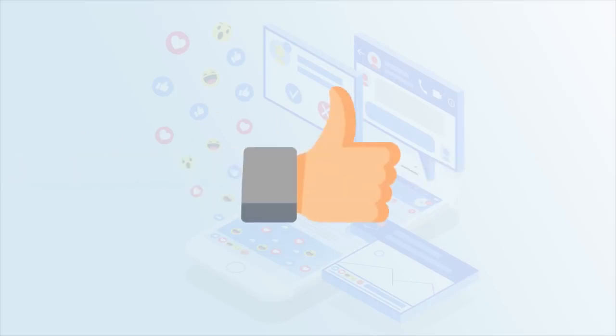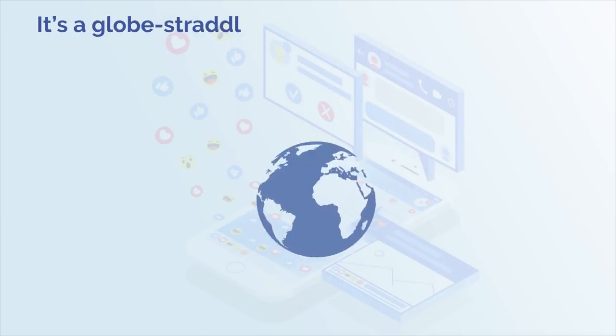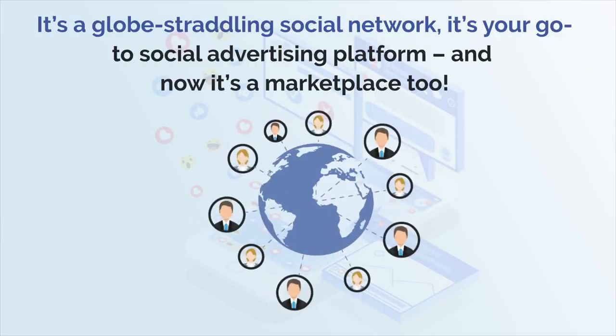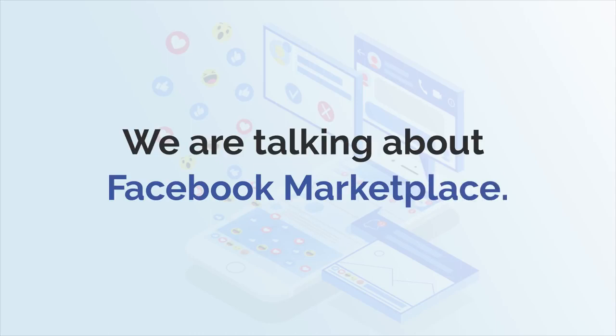Dear customer, we truly acknowledge that with this purchase you've made the right investment. It's a global straddling social network, it's your go-to social advertising platform and now it's a marketplace too. Yes, we're talking about Facebook Marketplace.